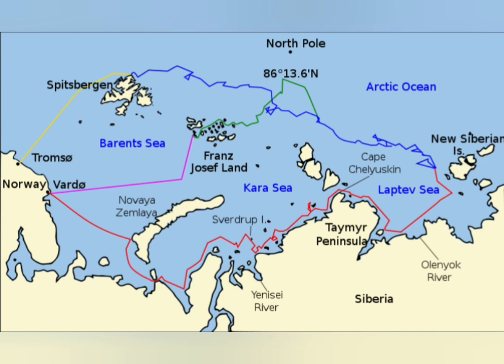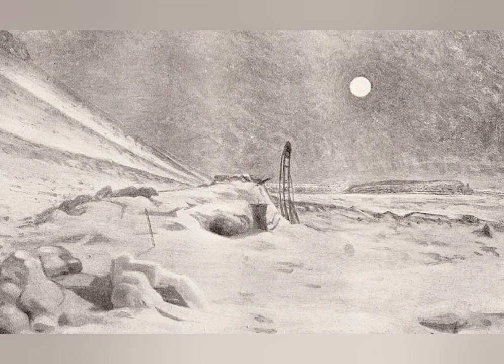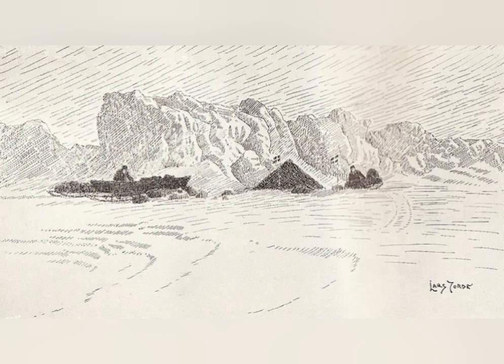As it became clear that Fram would not get close to the pole by the ice flow within a reasonable time frame, the crew started to prepare the dogs and dog sledges for a dash to the pole. On the 14th of March 1895, Nansen and a second crew member set out along with the dogs and sledges and a couple of kayaks in tow. Their plan was to reach the North Pole and then go to Franz Josef Land, from where they would seek to get to Spitsbergen. Nansen reached a latitude beyond the 86th degree north before turning around and retreating to Franz Josef Land, where they spent the winter of 1895 to 1896 until being rescued by a British ship in June 1896.